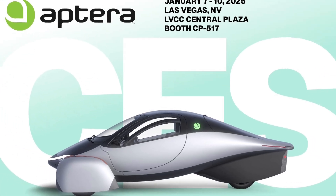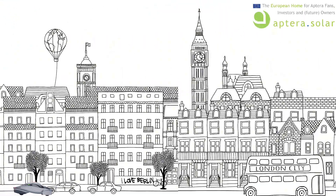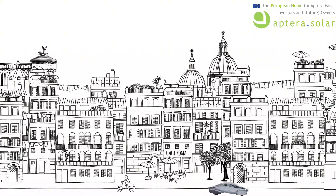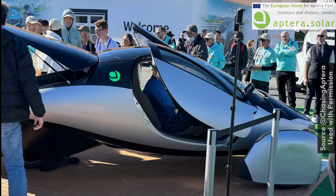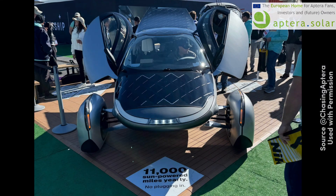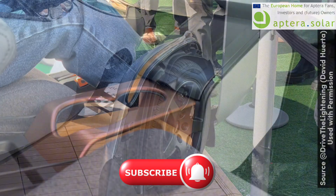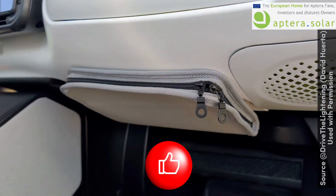Welcome back to our wrap-up of Aptera Motors' second day at CES 2025 in Las Vegas. We'll check out some new and fascinating details provided by our friends on-site and look at some media coverage. If you like these wrap-ups, click that subscribe button and like the video.